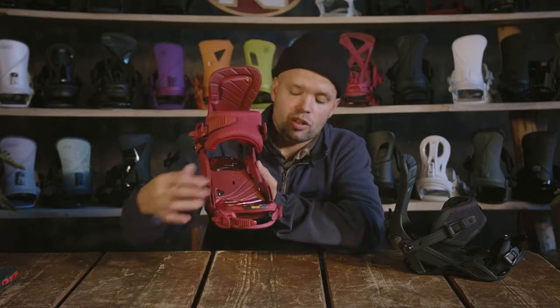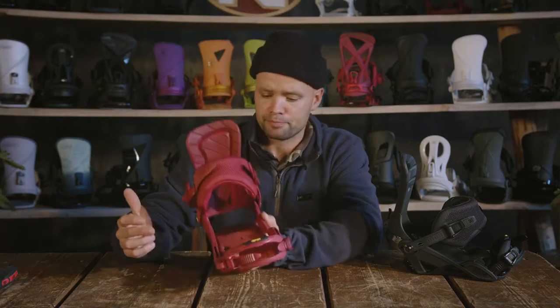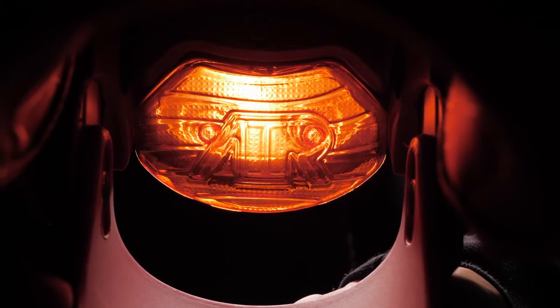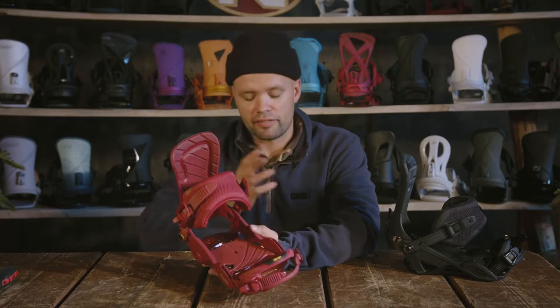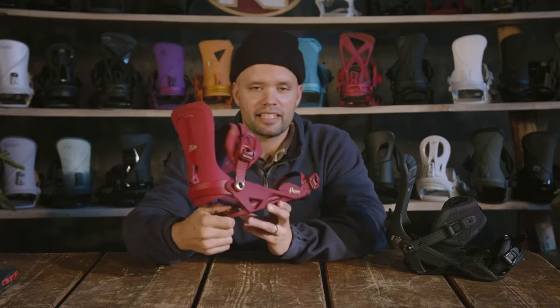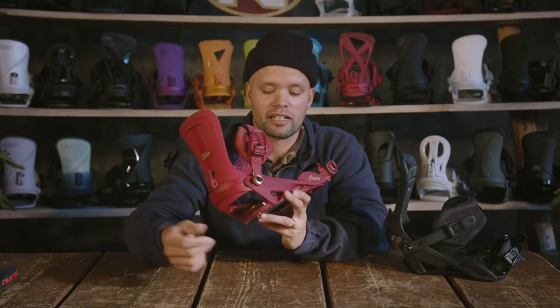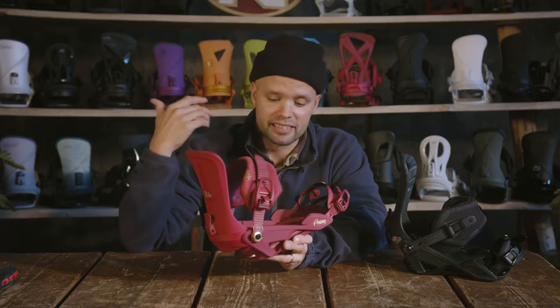Airbags are amazing because they reduce the overall weight of the binding but also add great dampening. No matter how cold or warm it is, you're going to get the same dampening and comfort. During the day when you're riding in the morning it's groomed, it's cool, everything's smooth — but throughout the day it gets choppy, and especially the airbag in the heel is going to provide the comfort, support, and dampening you need to get through the whole day.